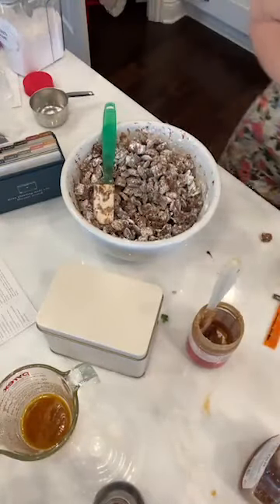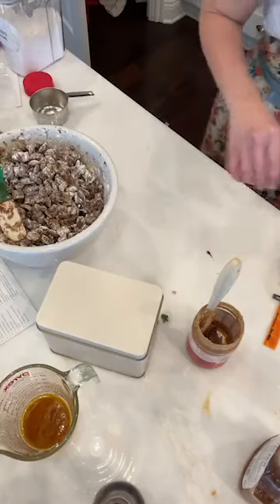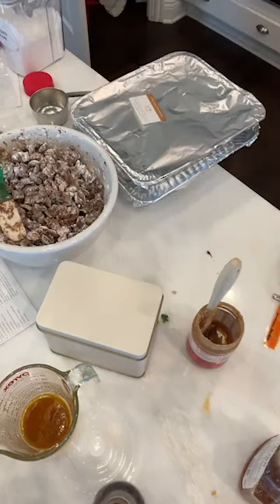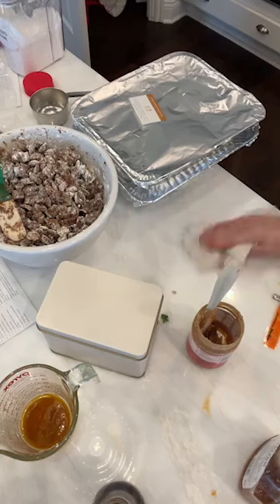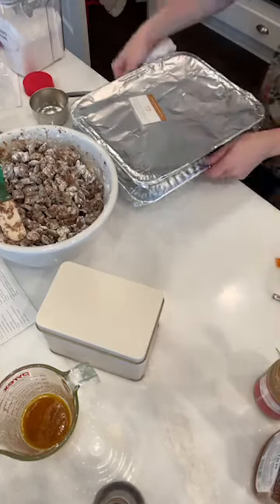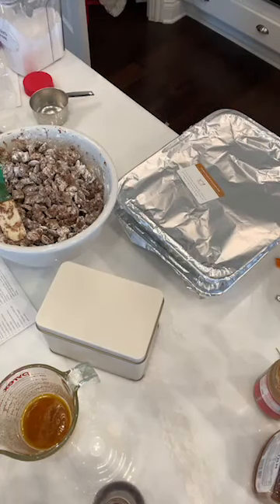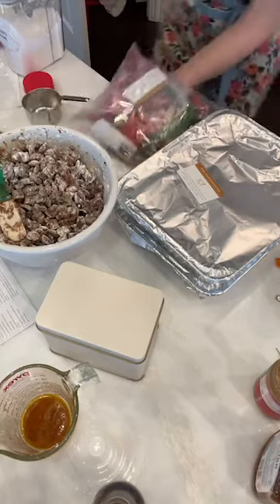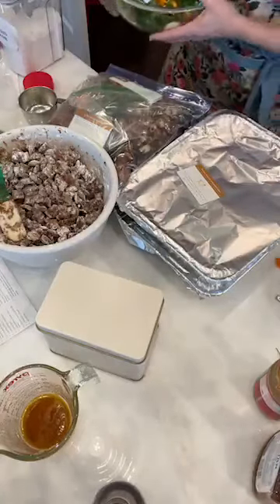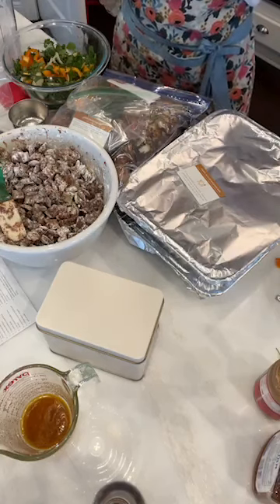Here's everything we made today — one, two, dessert, three, four, five, plus dinner for tonight. Six meals done in about 35 minutes. I am feeling like a rock star! Click the link in the video if you're interested in trying out the freezer meals.